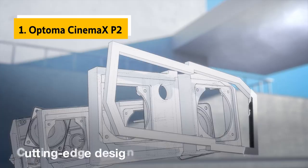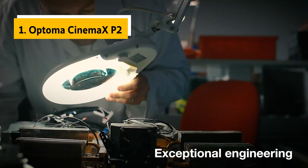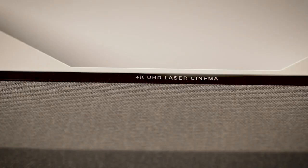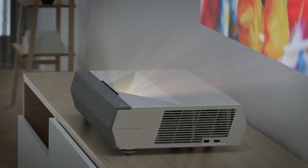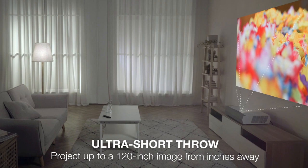Finally, the number one on our list is the Optoma Cinemax P2. The Cinemax P2 is more like a gaming console than a traditional home theater projector, and that's exactly what we want from a gaming projector. It offers excellent image quality, is bright, and has decent contrast. It also has one of the best-implemented gaming modes we've seen, which works great with video from Xbox One, PS4, and PC games. The Cinemax P2 has a very accurate color wheel that tames overly vibrant colors which can distract from some games, and it's whisper quiet even when gaming.